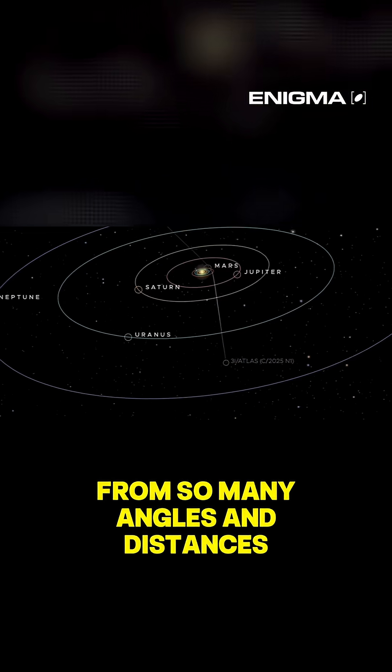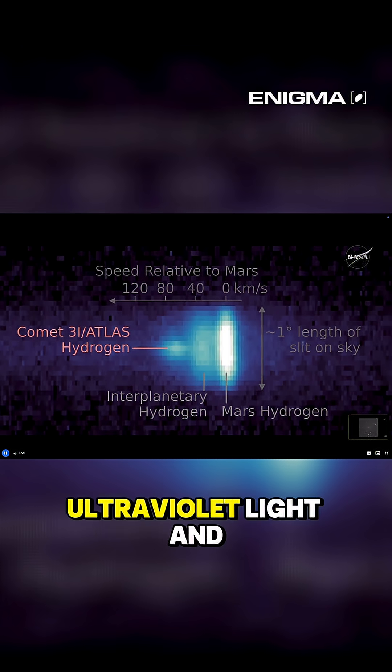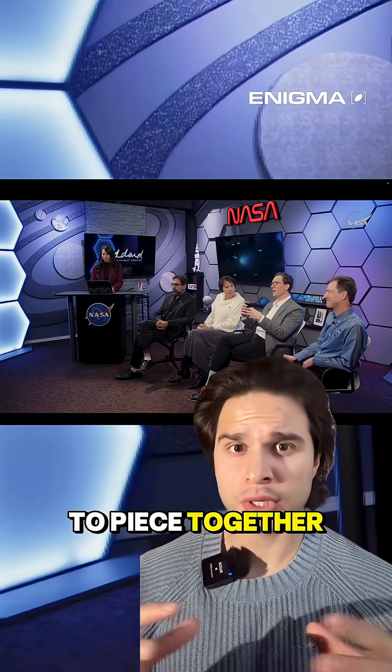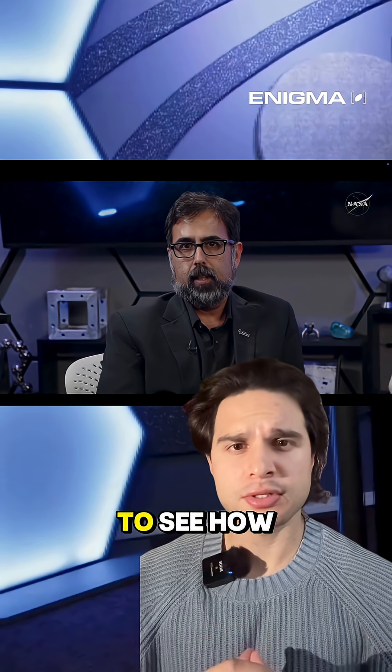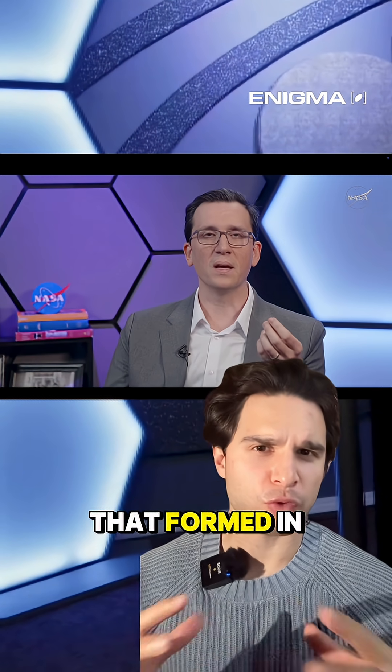By imaging 3i/Atlas from so many angles and distances, scientists can compare how it looks in visible light, ultraviolet light, and even hydrogen emissions. As scientists work to piece together the comet's three-dimensional structure, it is a rare chance to see how an object from another star system behaves compared to comets that formed in our own.